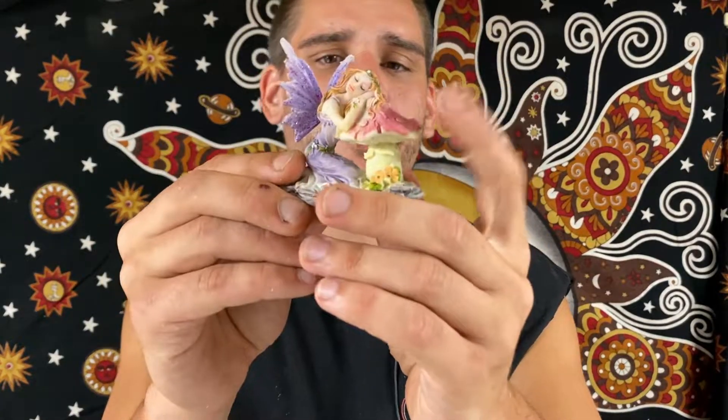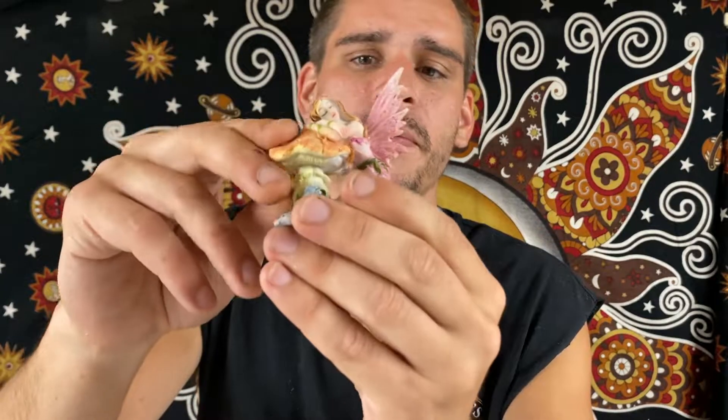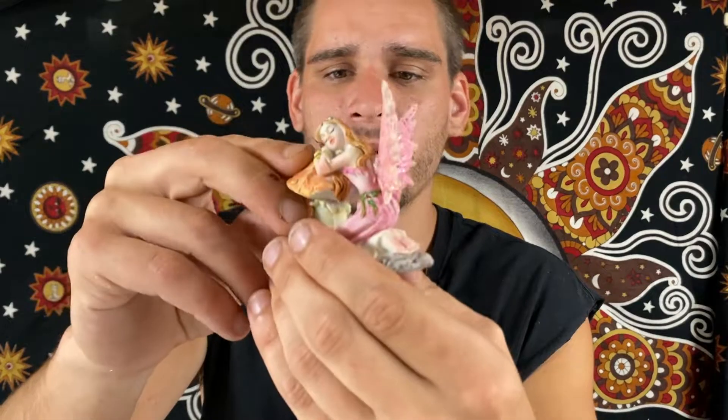Looks like we have some more fairies. So we have a fairy resting on a mushroom, looking out — that one's purple. And then we have a pink one as well, so pink fairy resting on a mushroom piece here.